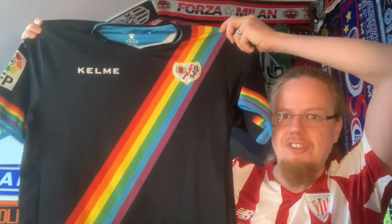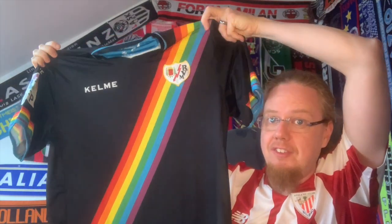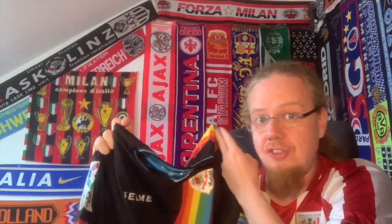I had to strike right away because unfortunately Rayo shirts are really not that easy to come by, especially around here in Austria, but even within Spain from what I hear they're not that easy at all, because Rayo is not a very well organized club. So here we go — the jersey. Since I'm wearing a red and white, it's not a home jersey, it's an away jersey, and quite a special one. This is from the 15-16 season.